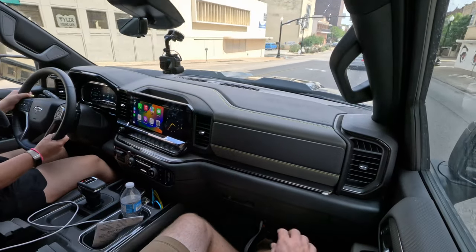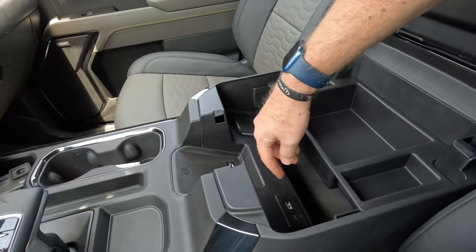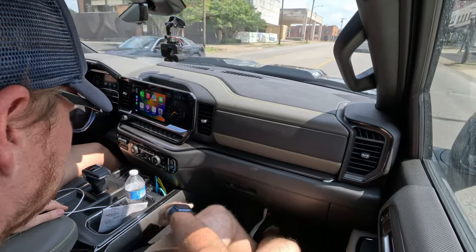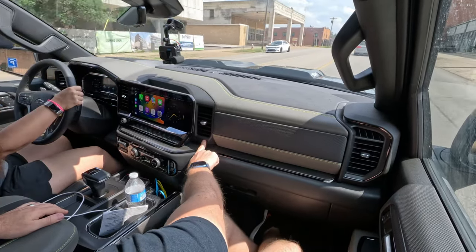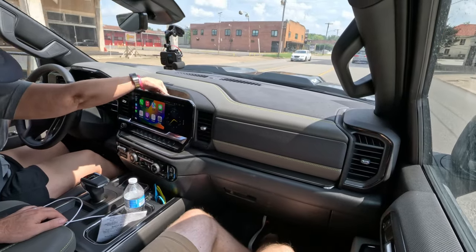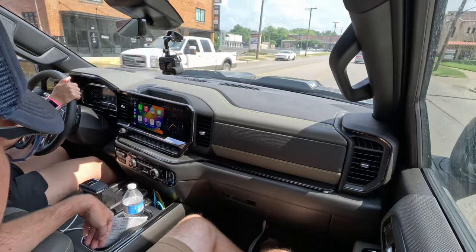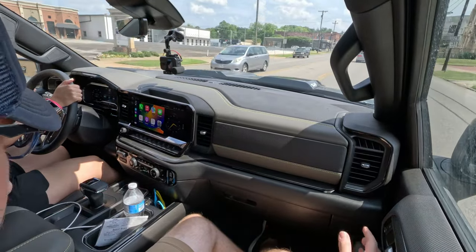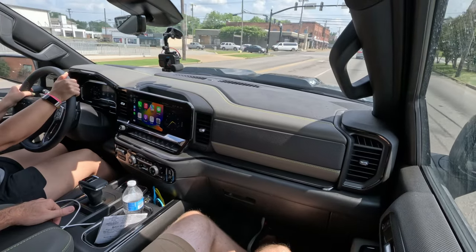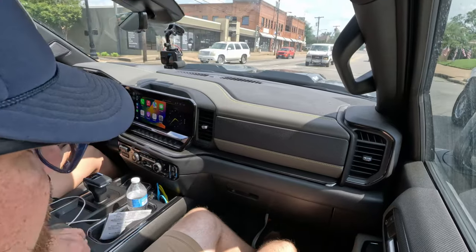There's a big center console with a removable tray — Tucker could probably hide in there. There's a fairly good-sized glove box and a secondary glove box. There's a small cubby for pins or change, cupholders, and lots of pockets and storage throughout.